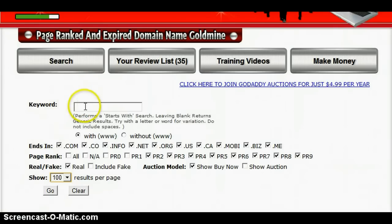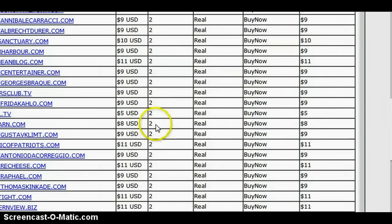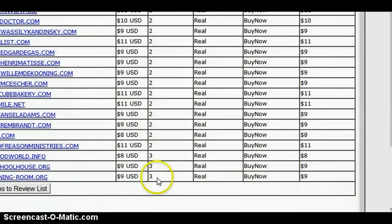OK, I'll do a quick demonstration. Keyword: 'the', and then press go. And here are the results — page rank up here.